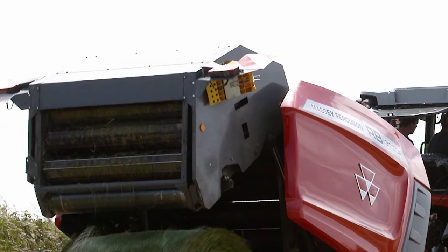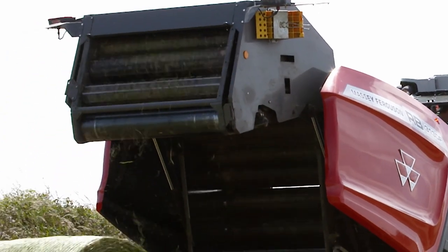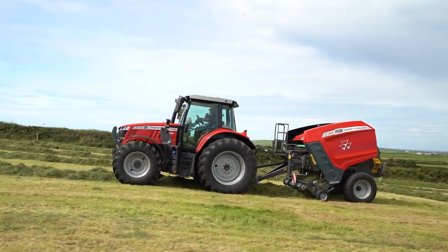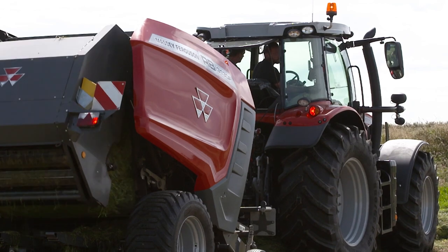Tailgate locking is fitted on all balers as standard, removing the need for hydraulic pressure. Massey Ferguson offers a comprehensive range of chopping options. The machine can be ordered with a knife bank option of 13, 17 or 25 knives.